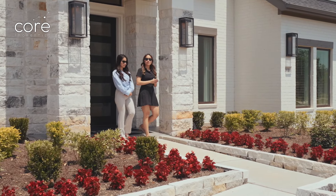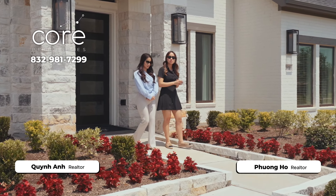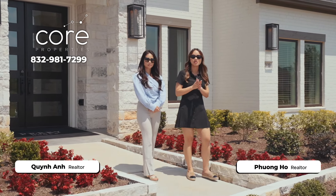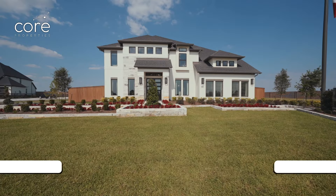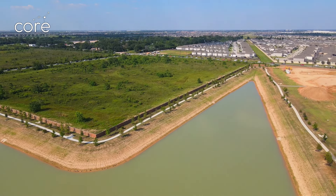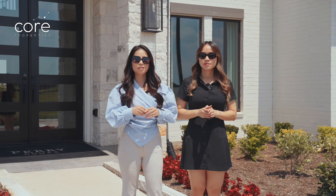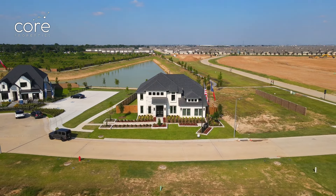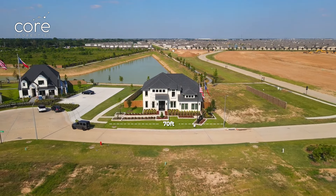Hi everyone, welcome back to Core Properties Texas Real Estate Channel. Today, Puong and Queen Anne continue our journey to find luxurious and genuine houses to introduce to you. This house is from Perry Home, located in the city of Katy, Texas. All the houses of the Perry Home line here are 70ft products, which means the house will be built on a plot of land 70 feet across.